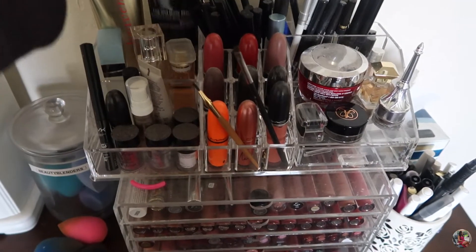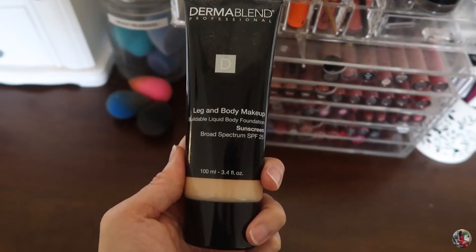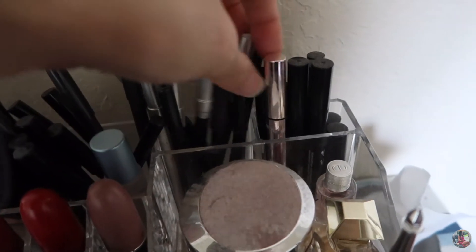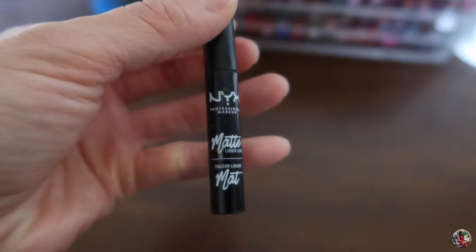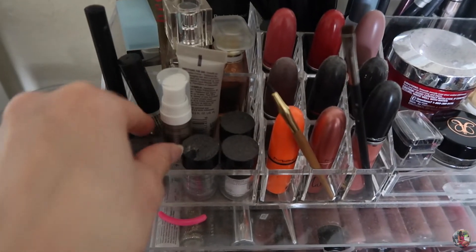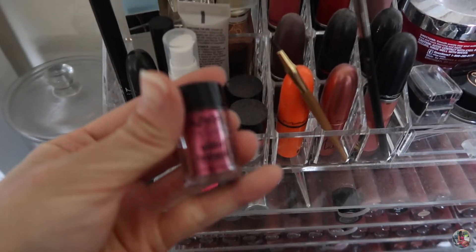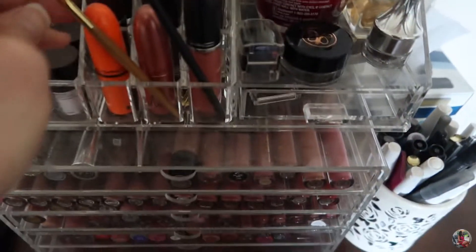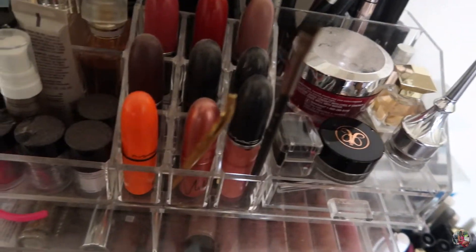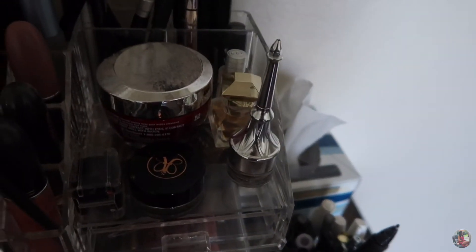I have this Dermablend foundation that I use to cover my tattoo if needed. I have some lip liners over here, and eyeliners over here — this is my favorite eyeliner that I use every day. I got some samples and some NYX pigments that I use for Christmas. And then I got all these MAC lipsticks in pretty colors, plus my eyebrow brush and some eyebrow stuff.